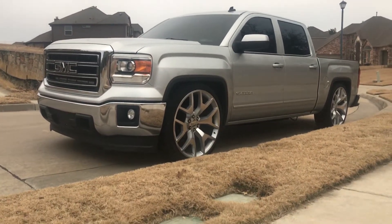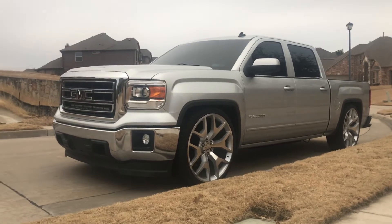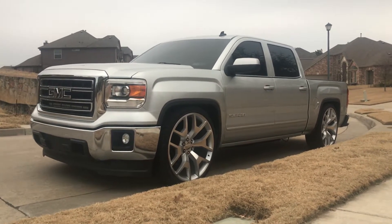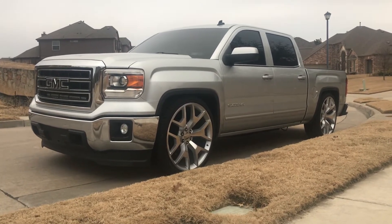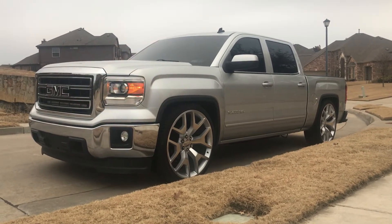GMC Sierra 2014 with a 5.3. It's got the Texas Speed Performance long tube headers, the Y-pipe, one Magnaflow high flow catalytic converter, no resonator, no muffler. It's a 3.5 McGaughys drop, adjustable though, with 26-inch replicas.